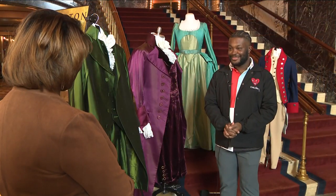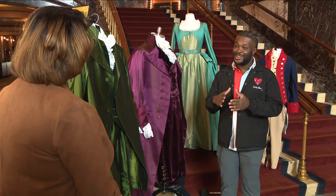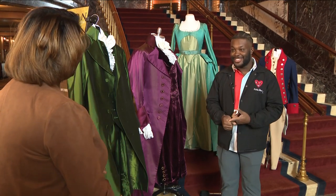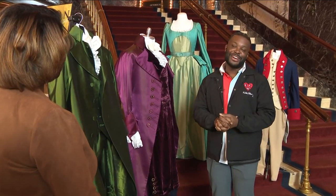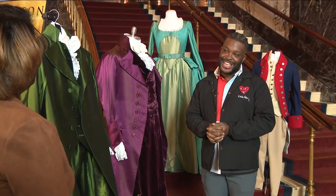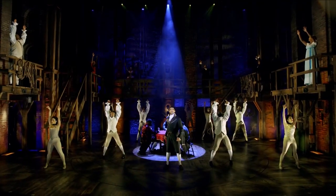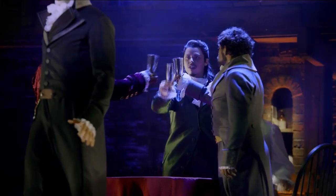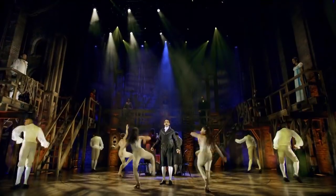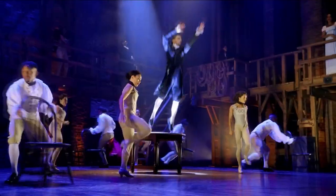Meet Elvie Ellis. He's a principal standby for four different characters. My favorite role in the show would be Lafayette and Thomas Jefferson, but I actually haven't gotten to perform that one yet. So out of the ones I've done, probably Aaron Burr is my favorite — I just love the narration aspect. I love how he steps in and out of the action of the story and can tell you his perspective a little bit, then jumps back into the scene.